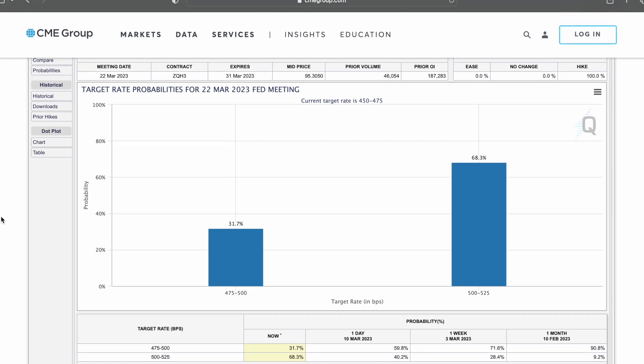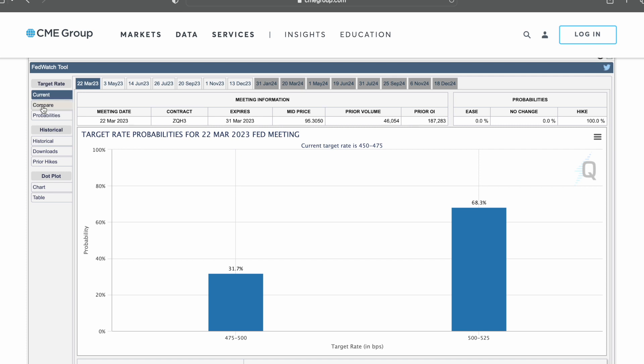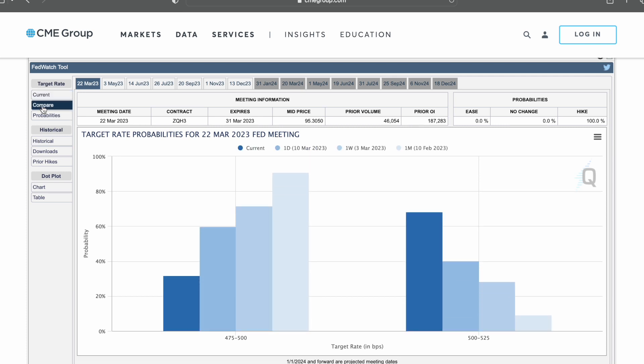If we scroll back up and hit the compare tab, we come up with basically the same picture. This bar represents a month ago, a week ago, a day ago, and the current. The odds of rates being in the lower region have gone down, and the probabilities of rates being 5 to 5 and a quarter have gone up. It's basically a different look at the same information.